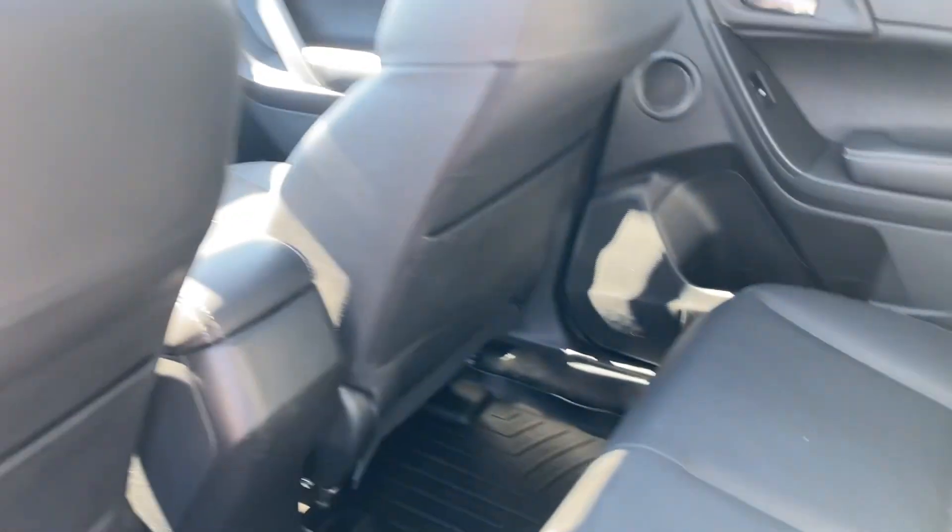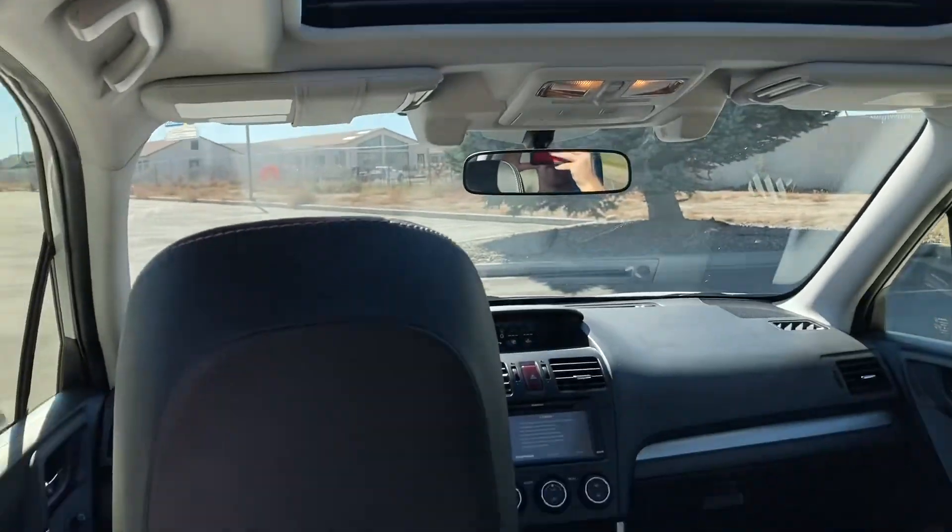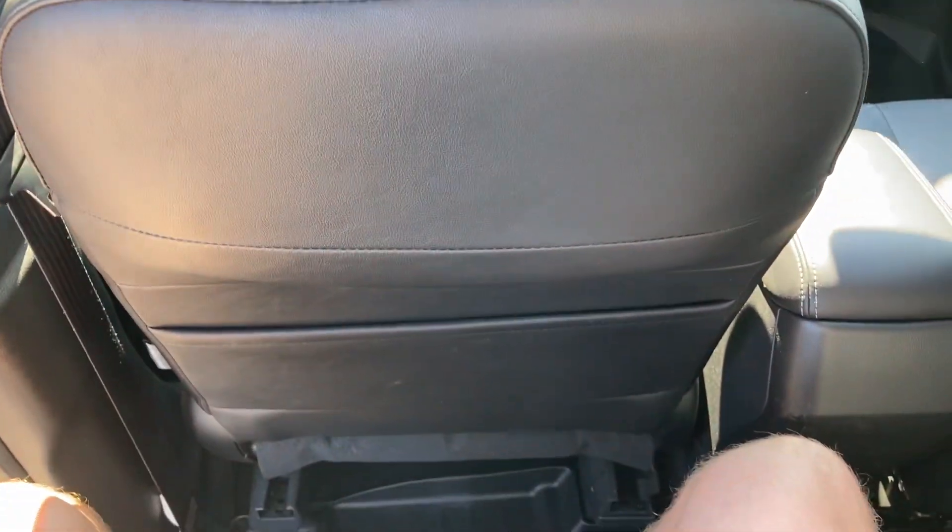Sitting behind myself at five foot eleven, this is my view — lots of room. Not bad at all.